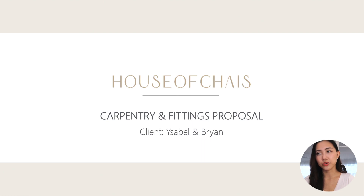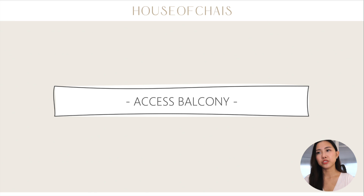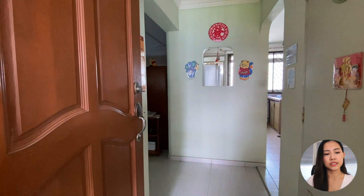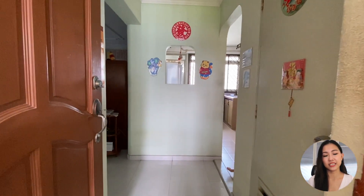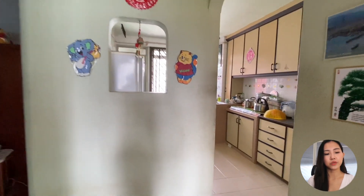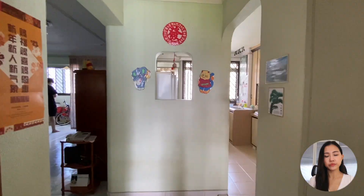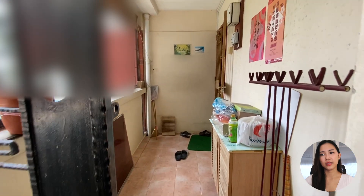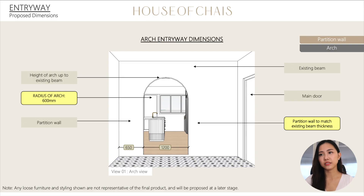This right here is our carpentry and fittings proposal. Starting off with the entryway — let me first show you how our entryway looked like previously. They actually had their main door inside, and when you enter the house you see this very narrow walkway which feels very congested. Immediately to your right is the storeroom, and then either left to the living room or right to the kitchen. We did some hacking and moved the walkway a little to the right so we could leave space for our shoe rack. We closed up the outdoor area — we didn't want that because it would introduce a lot of dust into the house. So it's still a separate area where you put on or remove your shoes.